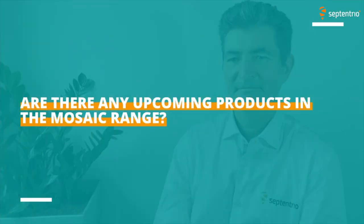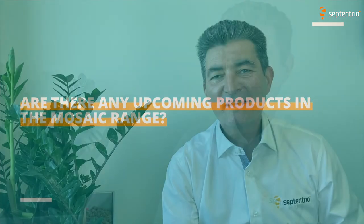Are there any upcoming products in the Mosaic range? Mosaic is already a family with several variants, but we are still improving and targeting new use cases. We will soon launch a dedicated new Mosaic variant.